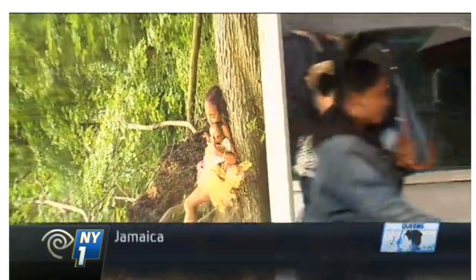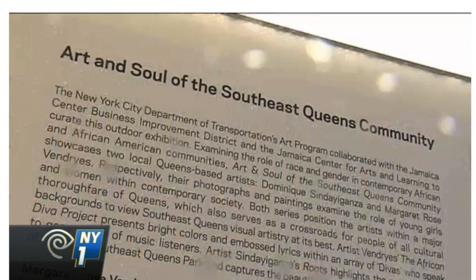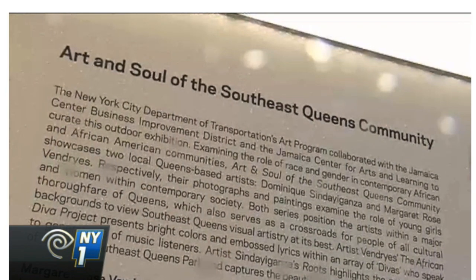Despite the pouring rain, these photographs taken in local Queens parks brighten up Jamaica's streets Wednesday. 'I hope that it inspires people or that it makes people feel good when they see the photos,' says Jamaica resident Dominique Sinaganza, one of two artists showcased in this outdoor installation called the Art and Soul of the Southeast Queens community.